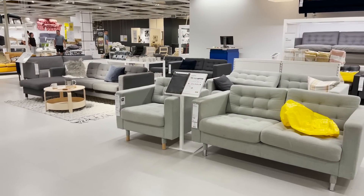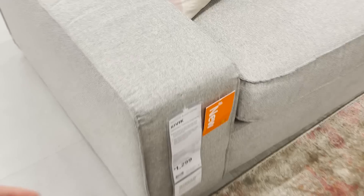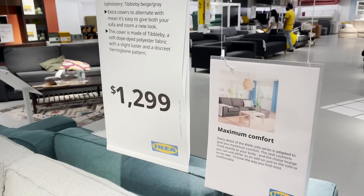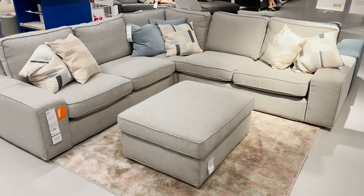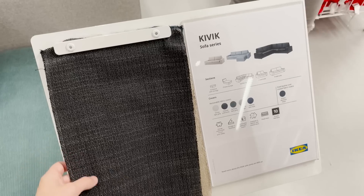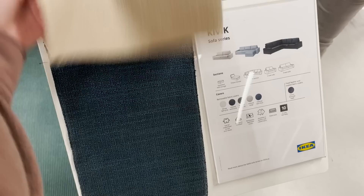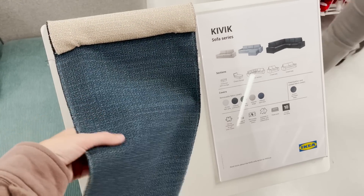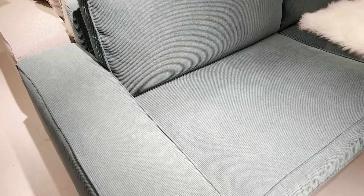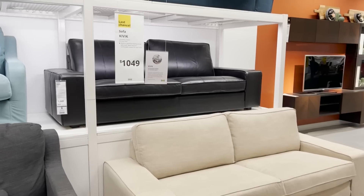Now into the sofa section. I spotted a brand new sectional and sofa line here. This is the Kivik four-seat corner sectional and it actually has a very modern look that is supposed to have maximum comfort. If you're looking for a softer sofa, this is definitely on the softer side. It comes in different fabric options — dark gray, beige, blue, or even corduroy. This entire sofa line comes in pretty much every single size: sectional, sofa, and loveseats.